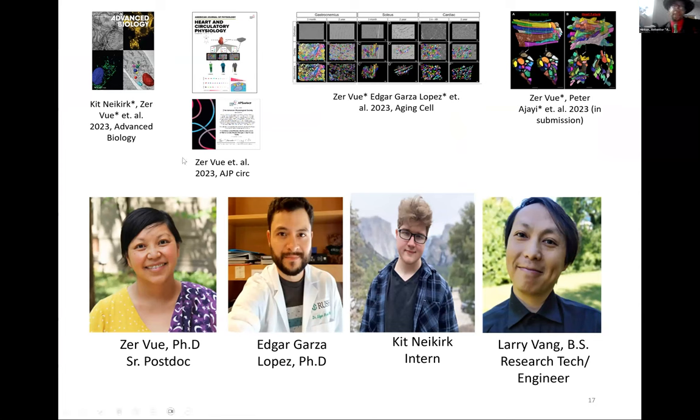I'll be talking specifically about this AJP CERC paper. The first three papers are all accepted — the Advanced Bio got a cover, and the AJP CERC got a cover for the imaging. The AJP CERC paper was also considered for APS Select, being picked as one of the best papers for that particular month. It demonstrates the high quality of science we're doing with 3D reconstruction.